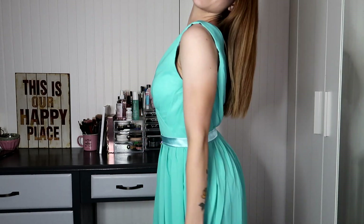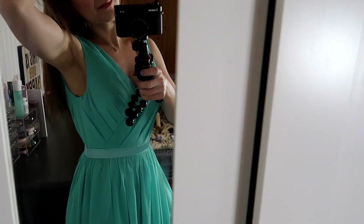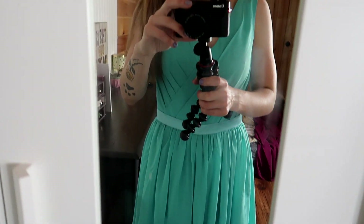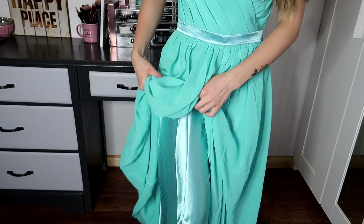This dress has a built-in bra so you don't need to wear one, which I really like. The couple of things I'd fix: I would need to get the straps tailored and shortened so the upper part of the dress fits me a little better, and I'd shorten the length slightly — but that's normal for me. The subtle detailing on top with the ribbon going straight down looks so nice. I love how the straps are thick, it's lined, and it's not see-through, so you don't have to worry about anything showing.